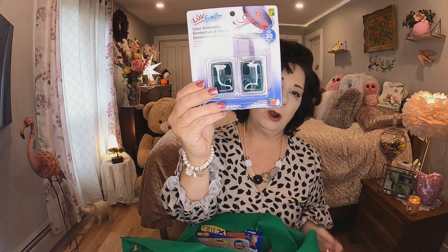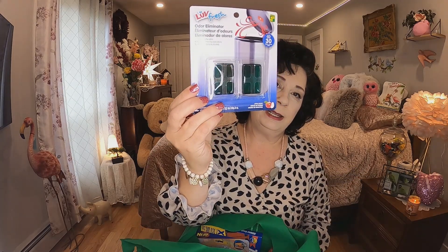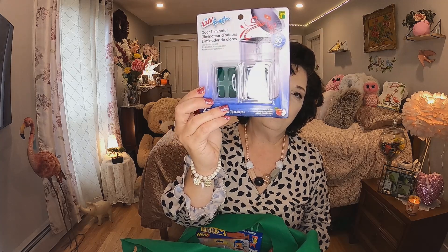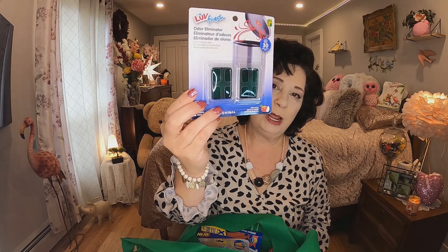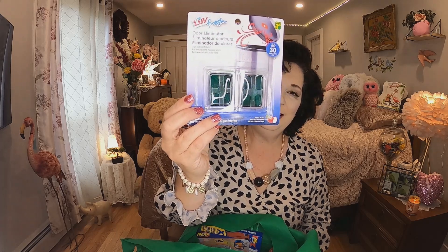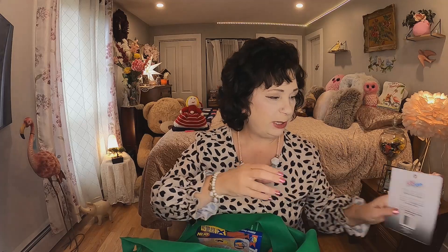The next thing I hadn't seen at my Dollarama before — I thought it's great for the cottages or for our garbage here. It's by Love Fresh and it was $1.25. It lasts for 30 days and it's an odor eliminator for your garbage can. I should have bought more but they were new to my Dollarama so we'll give those a try and see what they're like.